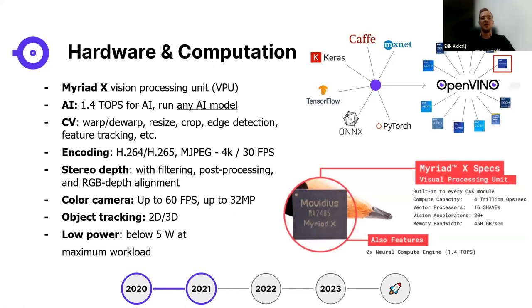The OAK camera has an integrated Myriad X DPU vision processing unit from Movidius with 1.4 TOPS of AI power. You can run any AI model on the device. It has CV capabilities, video encoding in H.264, H.265, and JPEG, stereo depth pipelines with filtering, post-processing, and RGB-depth alignment. It runs the color camera up to 60 FPS, supports object tracking, and is low power.